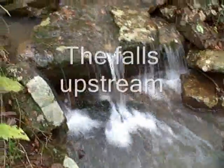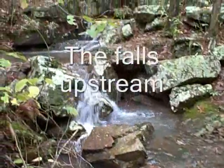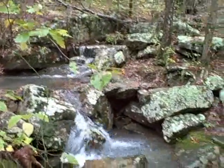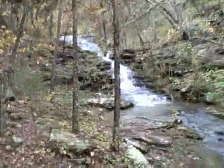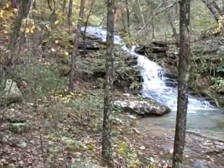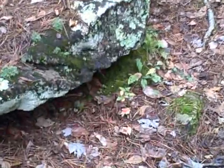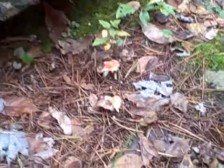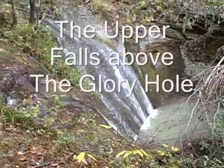There's a little side fall. No matter where you go right now, they're running everywhere. This must be the waterfall here.